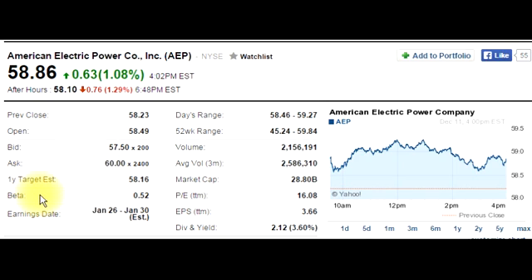Beta is the speed the stock moves versus the market. Assuming the market goes up 1%, they expect American Electric Power to go up 0.5%. If the market goes down 1%, they expect it to go down 0.5%. Earnings date is the date the company records its earnings — the amount of money it made or lost — estimated between January 26th and January 30th.